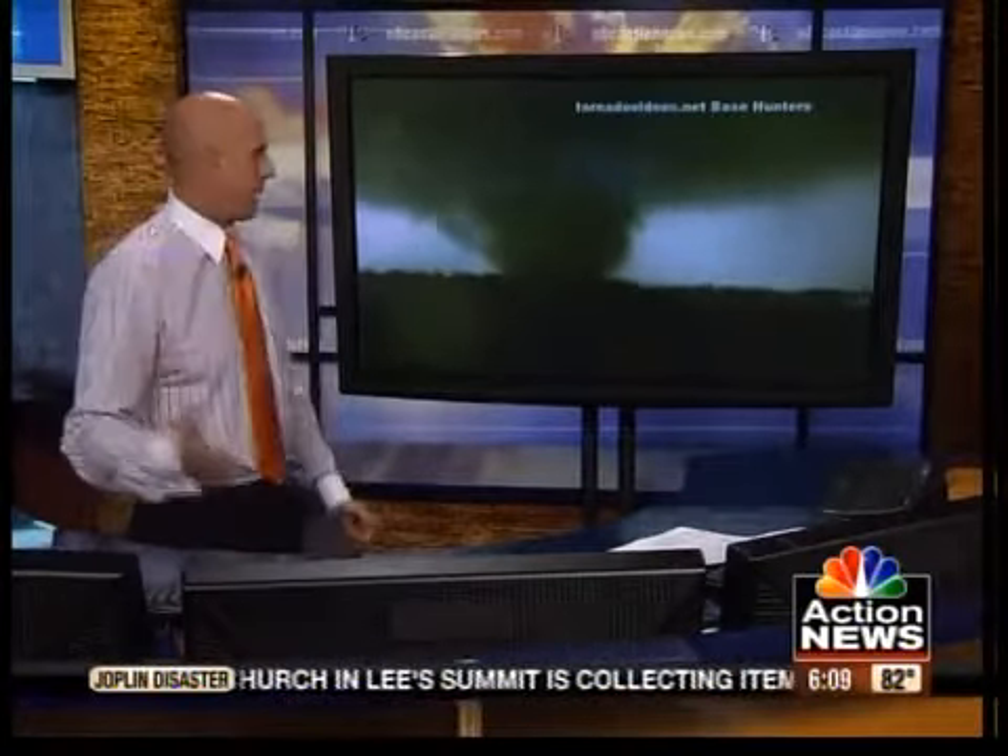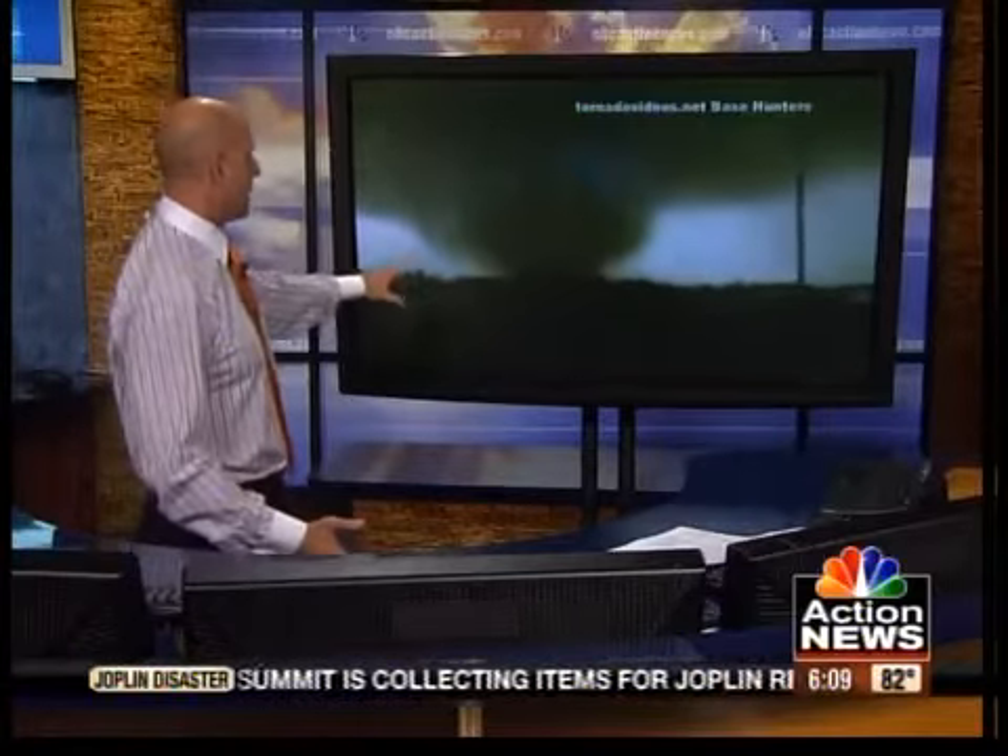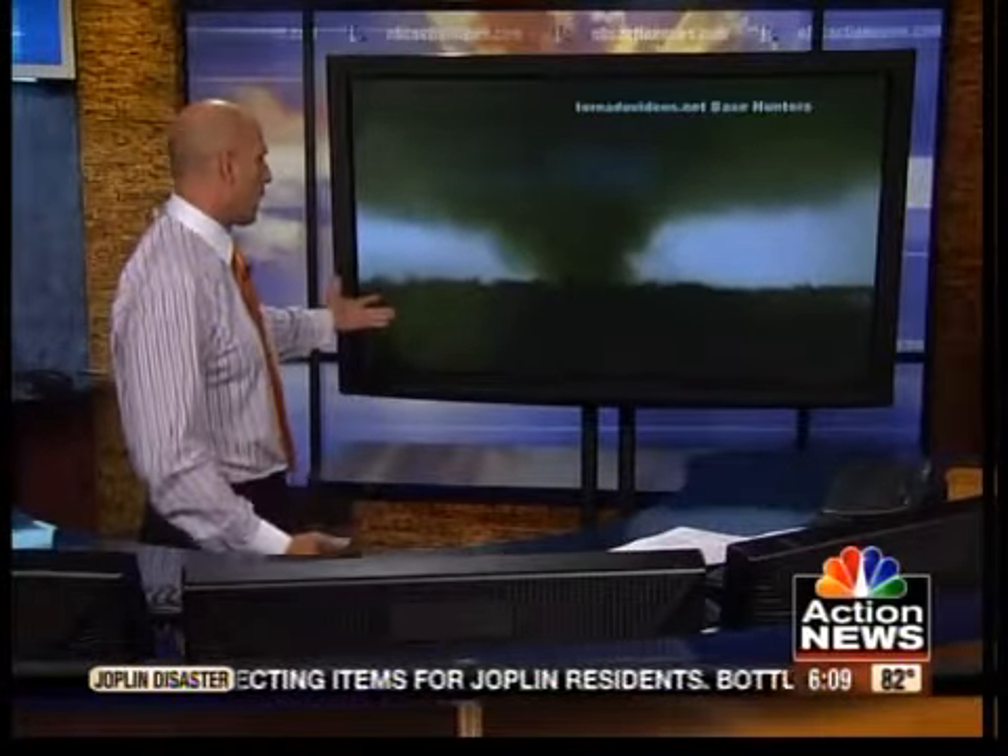As you can see, this is the tornado forming and moving into Joplin. It became about three-quarters of a mile wide, and you can see it going across, producing power outages. Just listen to it for a few seconds.